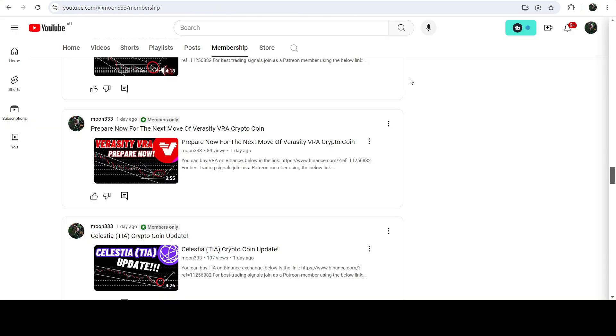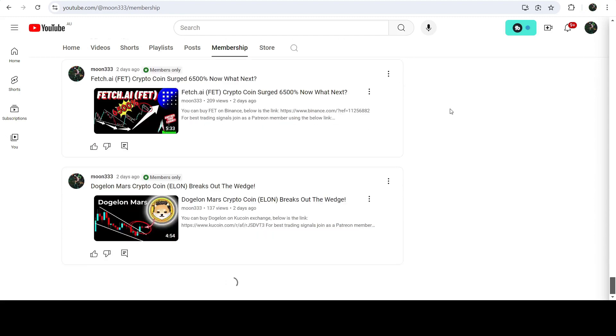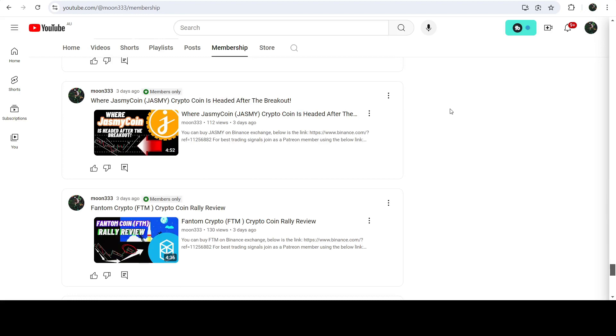If you would like to catch such pumps before they happen, you can join me as a YouTube member or Patreon member, where I share such trading signals. You can find the link in the video description. Now let me take you to the live chart of VIC.